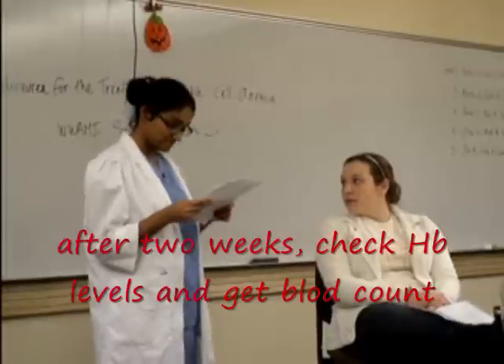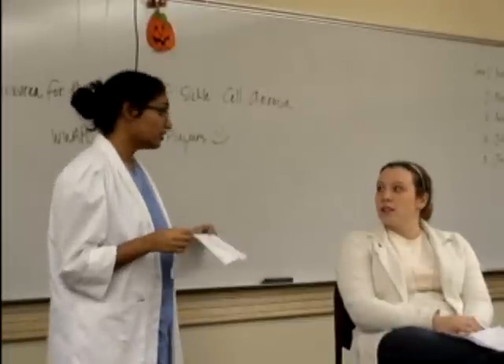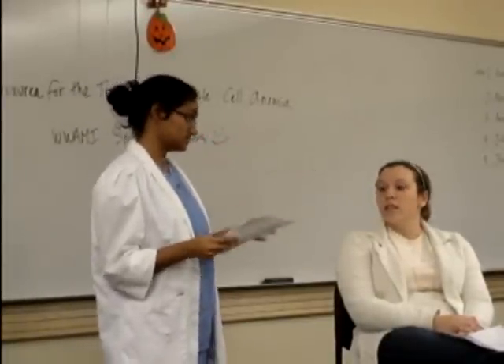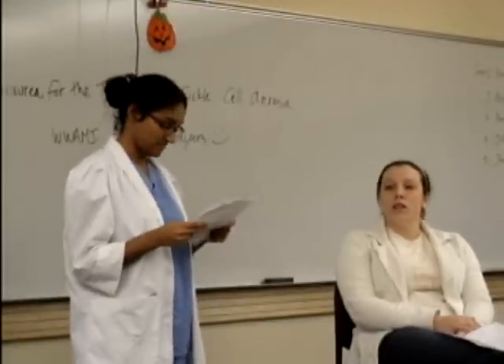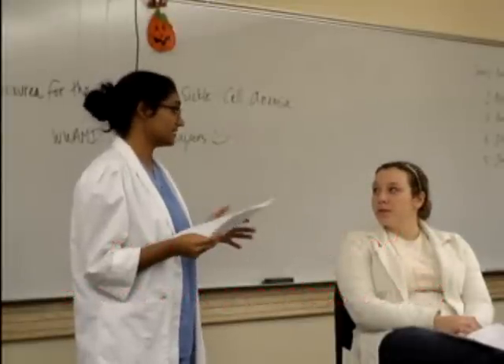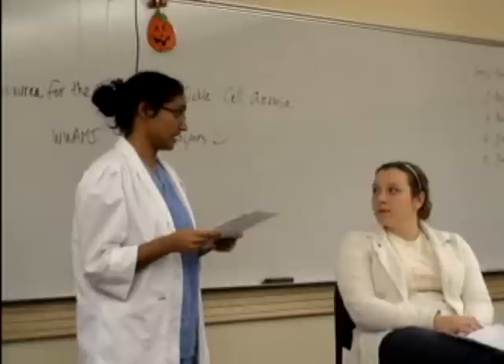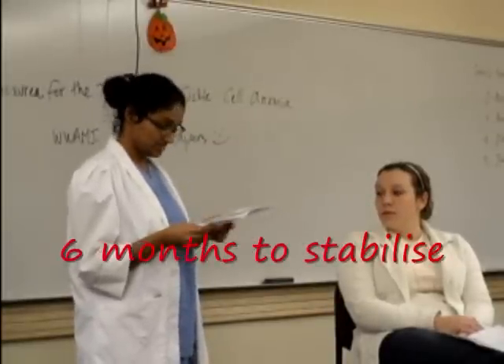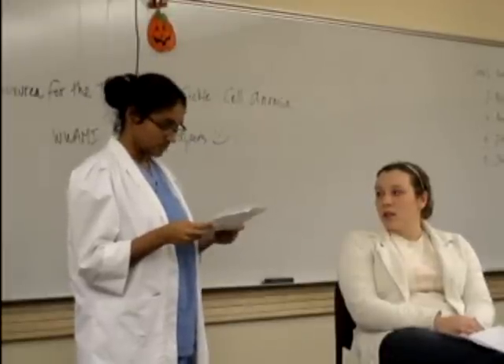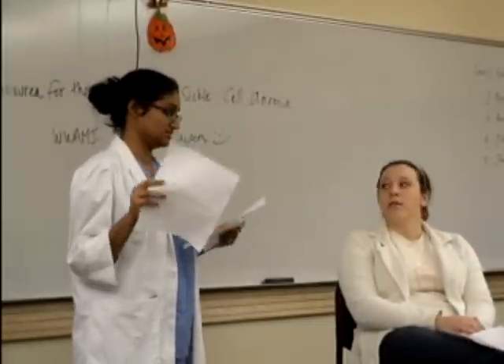After two weeks, you're going to have to come back to the hospital and we're going to check your hemoglobin levels again and do a blood count. I want to let you know that I'm going to expect a decrease in your white blood cell and platelet count — this is not too much cause for concern because it's what we expect at first. We're going to keep monitoring your blood count and keep adjusting the dosage until we get a stable blood count level. I predict this will take about six months to reach a stable level, after which we'll be able to reduce the frequency of your hospital visits once the dosage is stabilized.